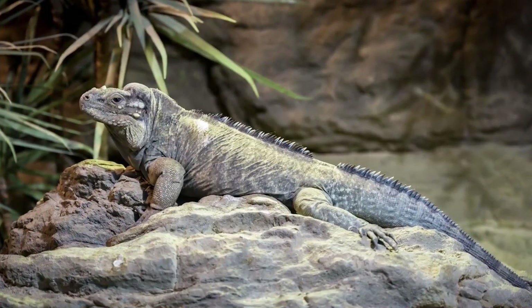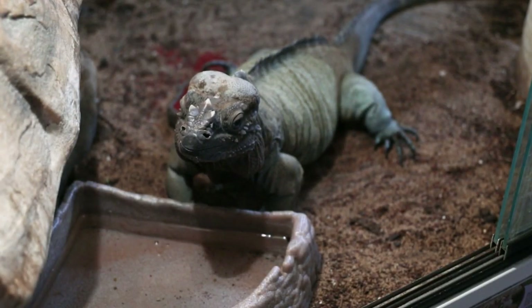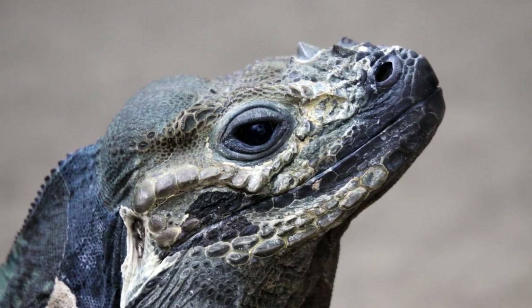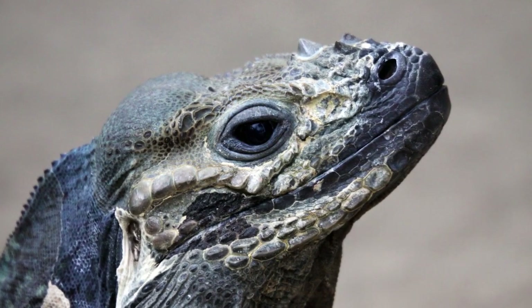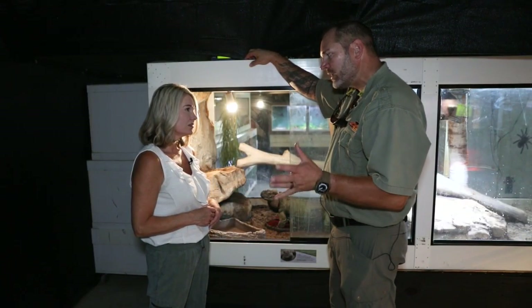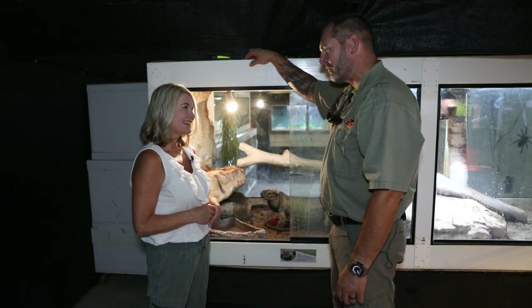She's called a rhinoceros iguana because you can see here she has these horns on her nose, so her face really does kind of have those traits of a rhinoceros. Similar to a rhinoceros, yeah. And she's pretty old? She is — she's about 18 years old, so they'll live 20, 25 years. So she's been around a while and is doing well in her advanced age.